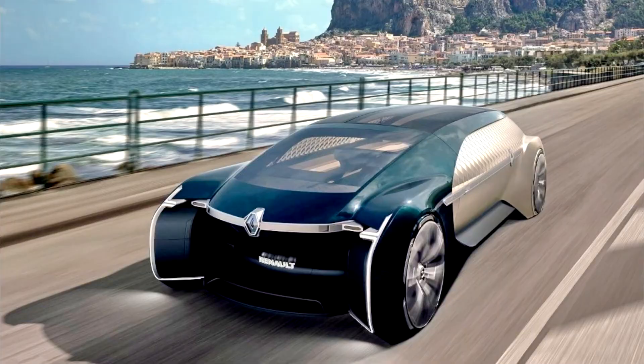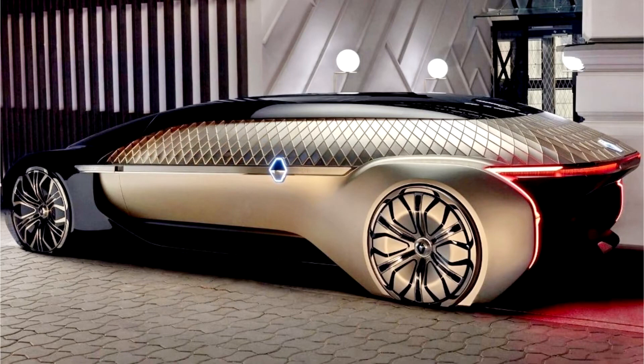113 Renault Asal Altimo 2018. Seldom do you come across a design that practically challenges everything you know about the category it belongs to. The Renault Asal Altimo concept is that design.